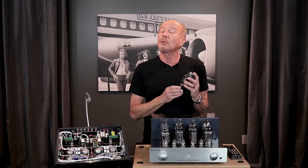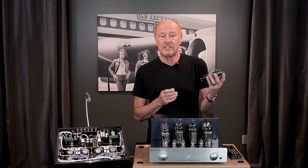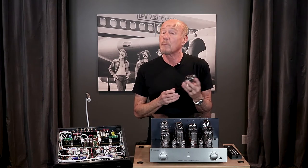Hi, this is Kevin Diehl. Today we're going to talk about triode and ultralinear switching. This is a vintage Western Electric 300B, probably the most famous triode tube ever manufactured. And because it's so rare, this tube is worth thousands of dollars.